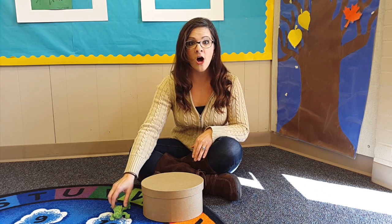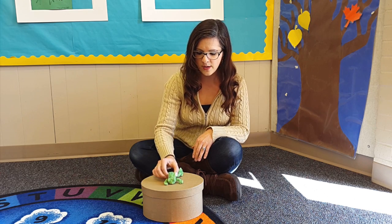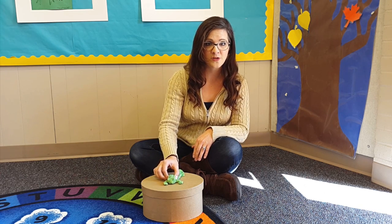Then I'm going to tell them, please put your special frog on top of your box. So they're going to have to take it and put it on top, which is one of the special words we're learning today.